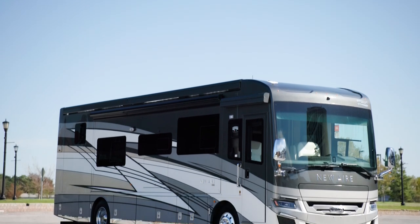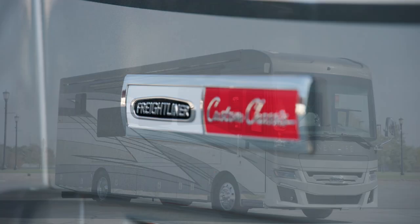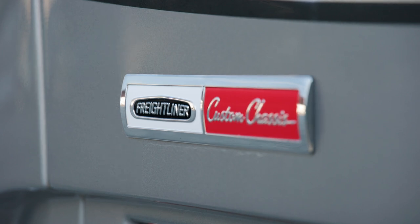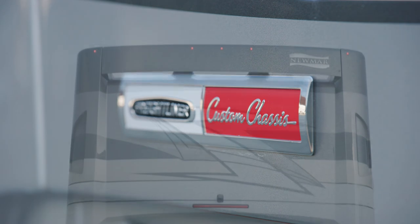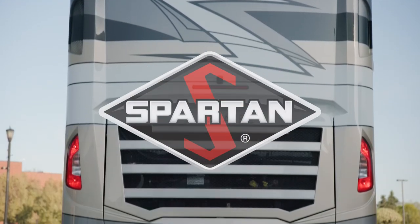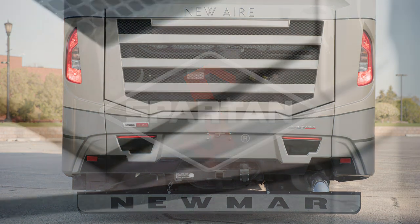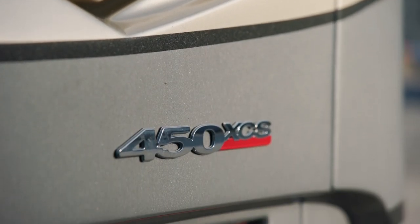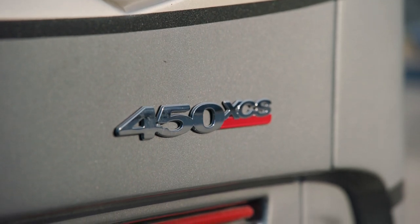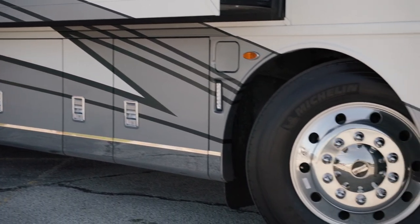We're touring floor plan 3547, one of four floor plans available in the 2024 New Air. Our tour starts at the chassis — the New Air is available standard on a Freightliner chassis, which you see here. You also have the option of a Spartan chassis. Either way, a Cummins diesel engine provides 450 horsepower and 1,250 pound-feet of torque.